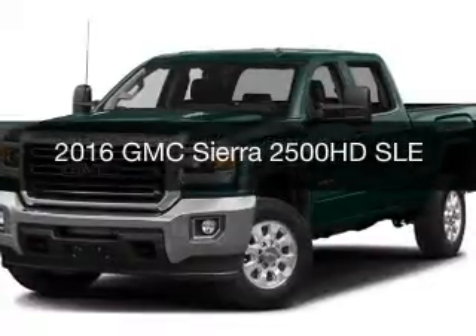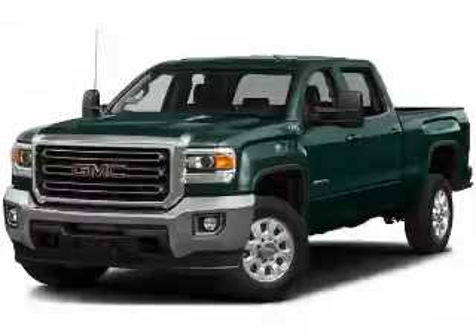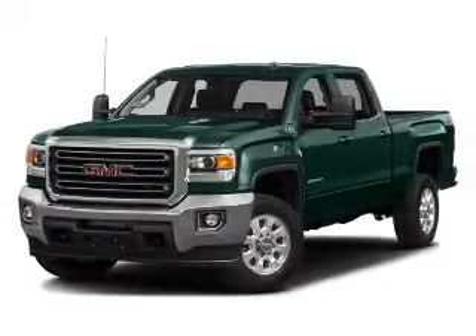This is a new 2016 GMC Sierra 2500 HD. It's powered by four-wheel drive, an engine, and an automatic transmission.